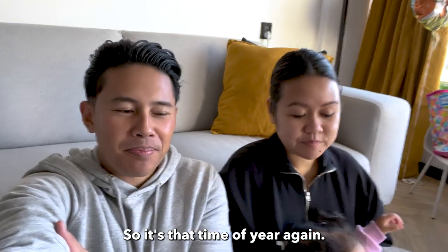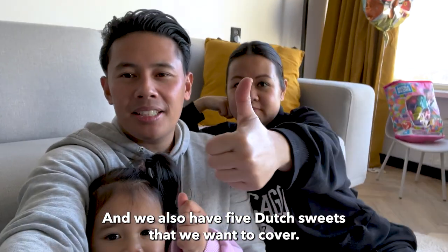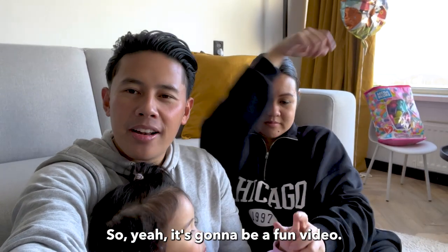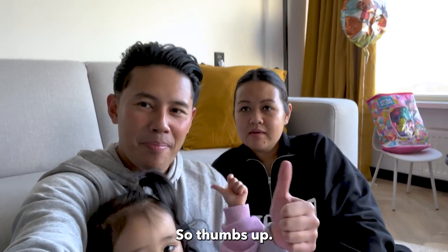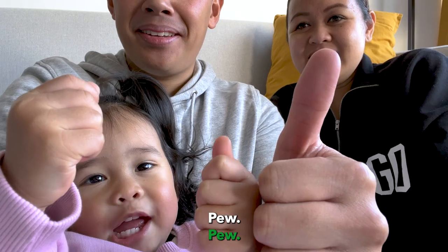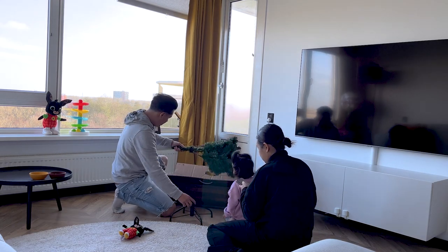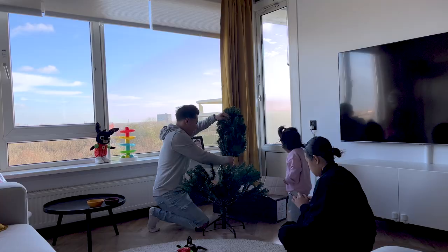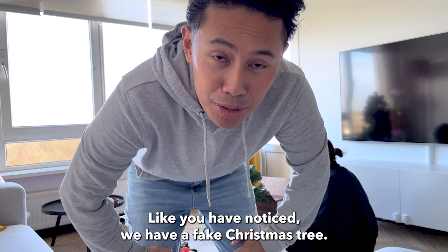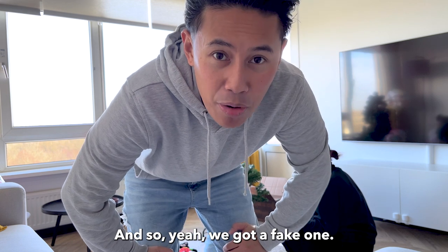So it's that time of year again. We're gonna decorate the Christmas tree and we also have five Dutch sweets that we want to cover, so yeah it's gonna be a fun video. Like you have noticed, we have a fake Christmas tree — we don't do a real Christmas tree because of the mess and everything, so yeah we got a fake one.